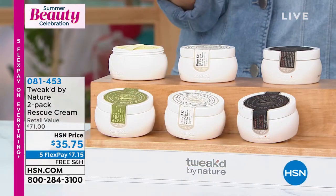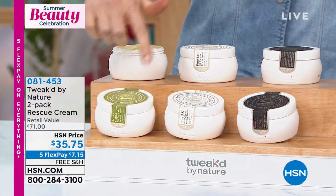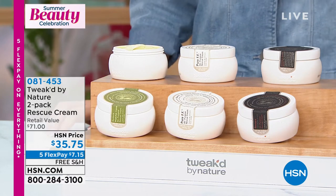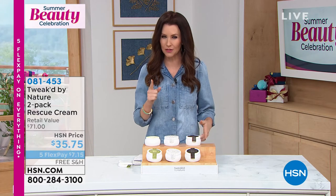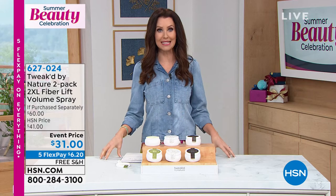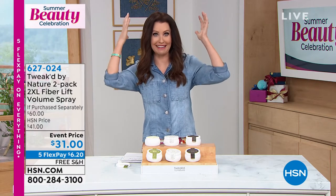It's almost like a BOGO. We have the pure and also have it in the original amber vanilla. Speaking of BOGO, we have the two-pack of the 2XL Fiber Lift Volume Spray — a very popular item that sells out every time we bring it back. They are $30 a piece, and today they're two for $31. It's like buy one, get one for a dollar. $6.20 to get that home.